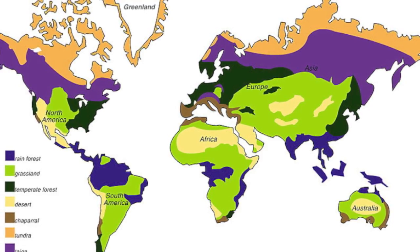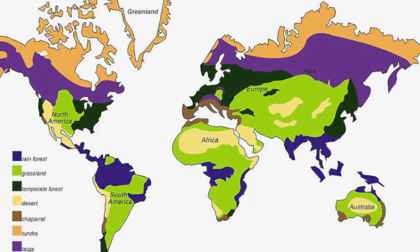The taiga is the largest biome in the world. It lies just below the tundra biome and stretches across Eurasia and North America.